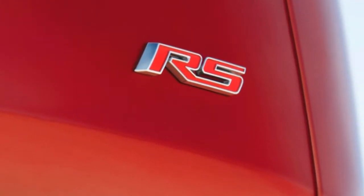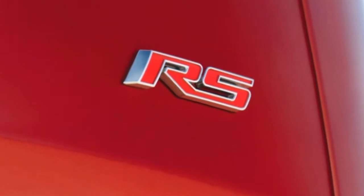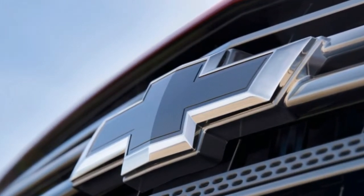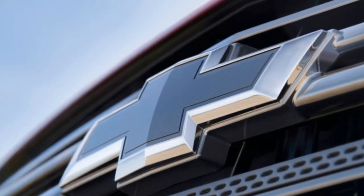Cosmetics are probably going to be more important than performance. The blacked-out grille, window trim, roof rails, and body improve the look, particularly with the red color the crossover was shown in. That color, Cajun red, is a $395 option, by the way.